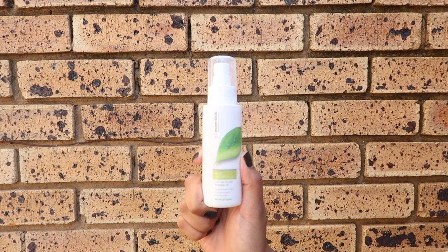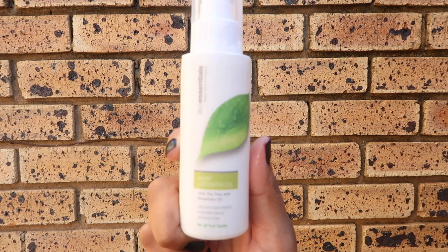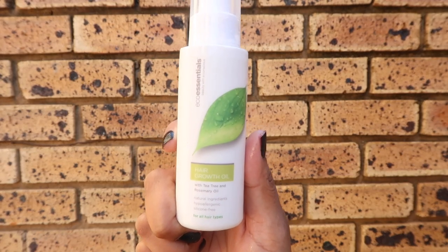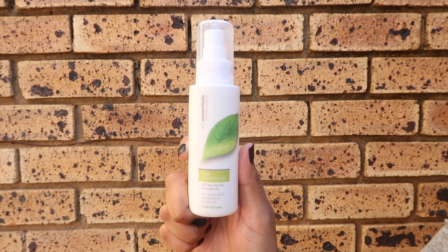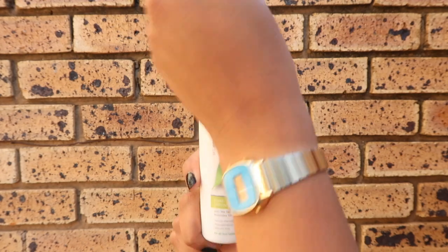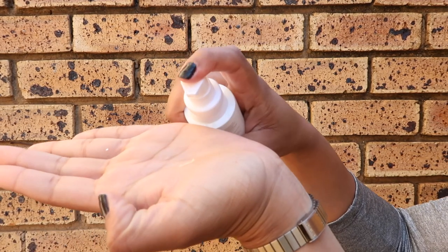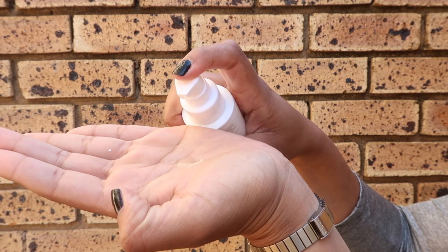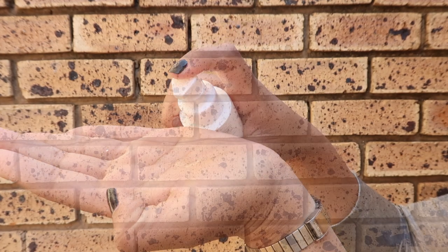Next up we have a product which I am very excited and anxious to see the results of: the Hair Growth Oil. This delicious smelling oil is a blend of various oils including sunflower, orange, rosemary and tea tree, which promises to revitalise tired hair, strengthen and reduce breakage, but most importantly stimulate the scalp to support healthy hair growth.